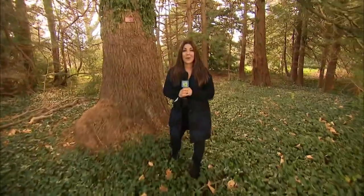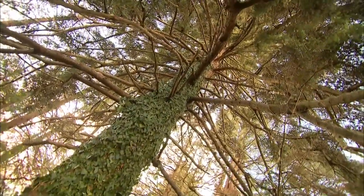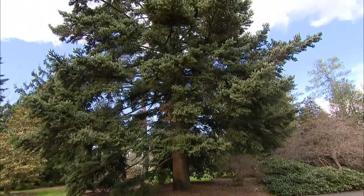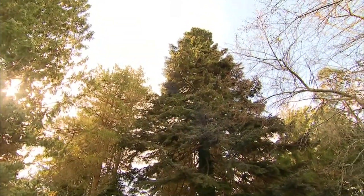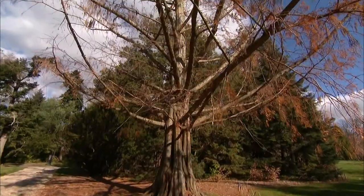Get lost in the towering firs. Come closer, look up — wow, truly majestic. The Arboretum has the most extensive collection of well-known and lesser-known conifers on our island. Some date back to the 1800s. You'll find unique trees like the Dawn Redwood.